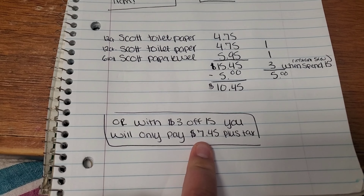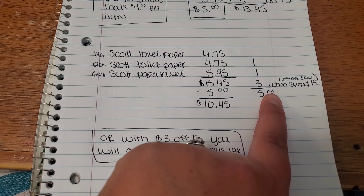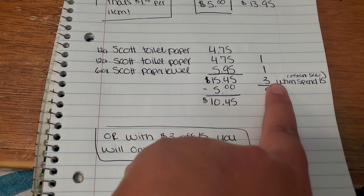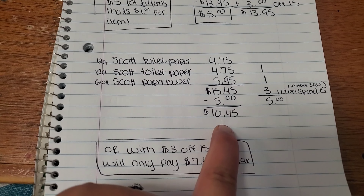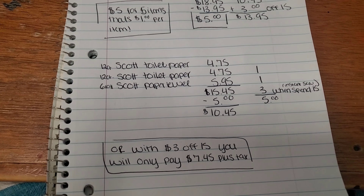But if you do not have the $3 off $15, that is fine too. You're going to get the $3 in instant savings, the $1 off digital, and the $1 off digital. And you will only pay $10.45 for two packs of toilet paper and a pack of paper towels.